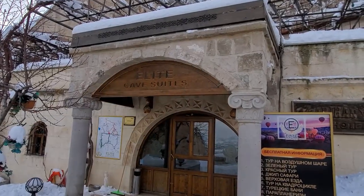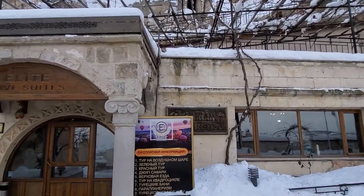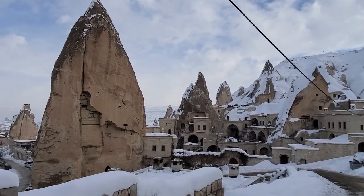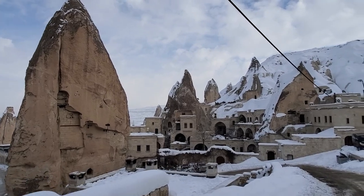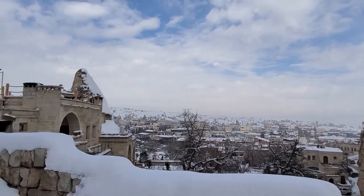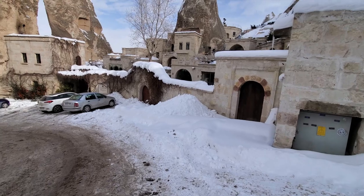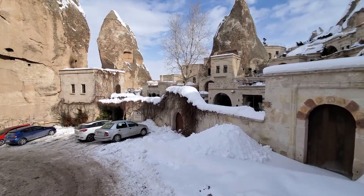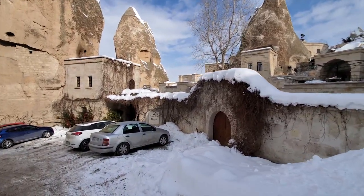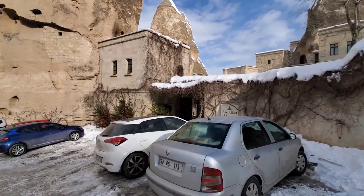This is what I was talking about — you could get yourself a cave suite and actually live up in the caves right in there. Look at this view, unbelievable. I found a space that says Anatolian Houses. I'm going to see if I can go up there and get a nice view — it seems open, so let's go inside.